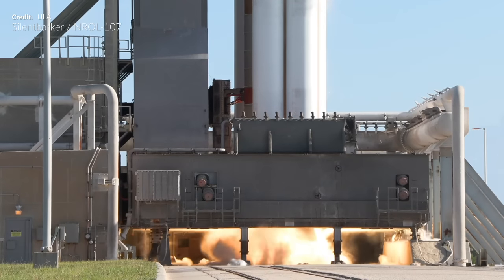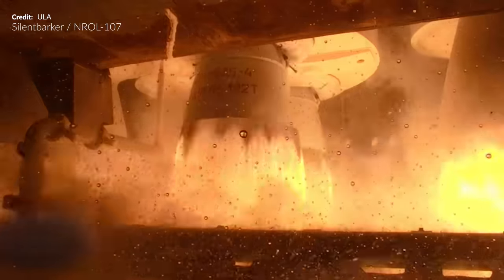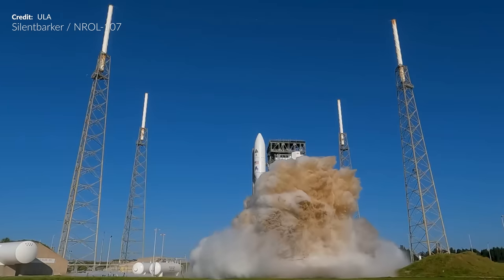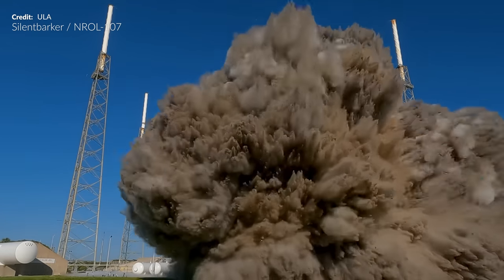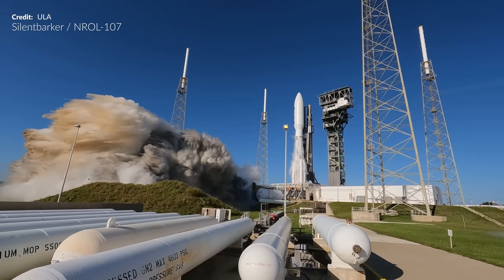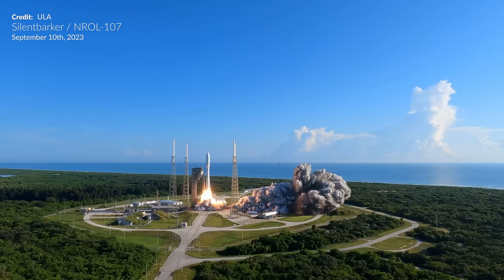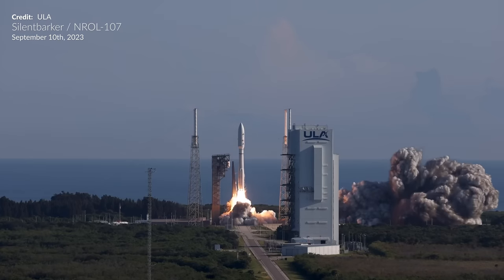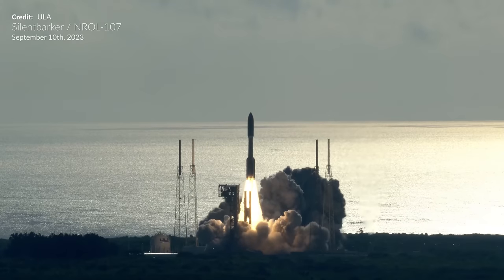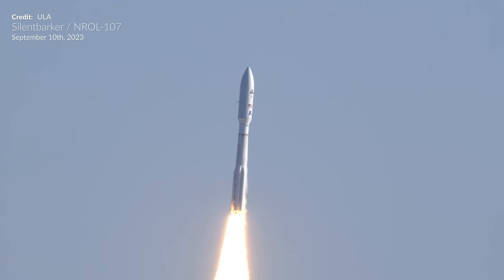Coming to the launch, the RD-180 engines ignited along with its 5 solid rocket boosters. Amazing views of the launch — I've missed seeing the Atlas V in action. Check out the exhaust plume roaring out of the flame trench. This is the very first launch of Atlas V this year; the last was back in November of 2022 — the longest gap between Atlas V missions in 20 years. Falcon 9 has probably got a lot to do with that.